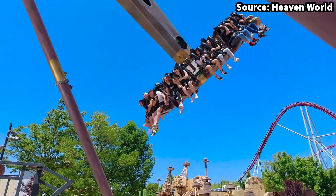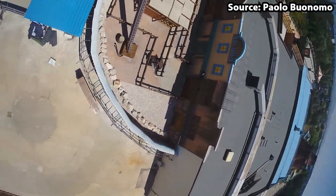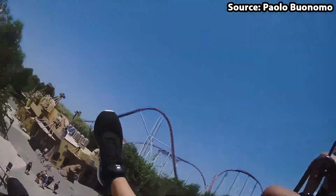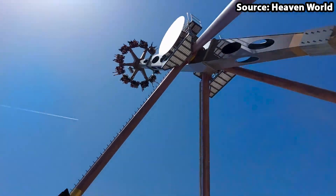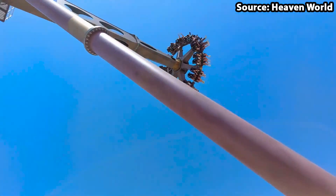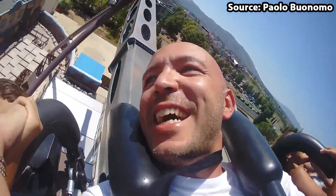You will rock back and forth, higher and higher, whilst also spinning around non-stop, until you are literally rotating completely upside down. And yes, you did hear me right — you will rotate the whole way around, causing both an awful lot of upside-down hang time and, let's just say, a few screams at the same time.